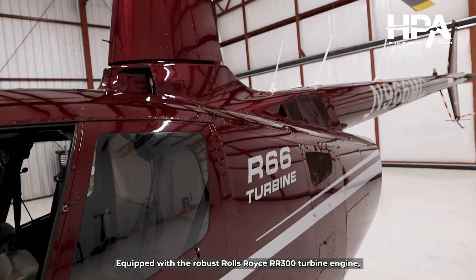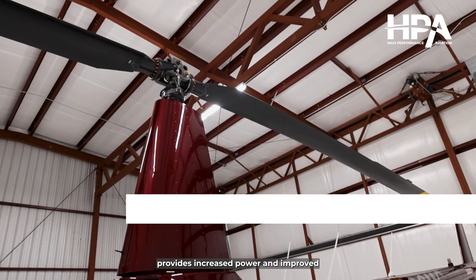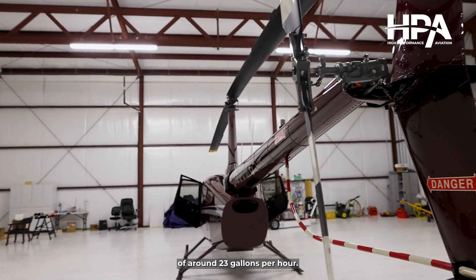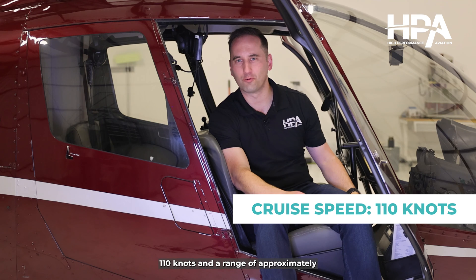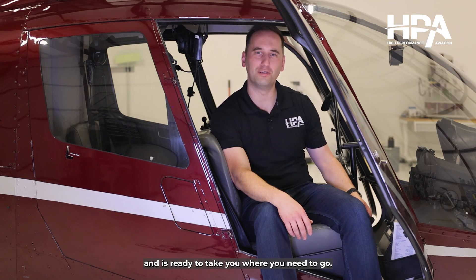Equipped with the robust Rolls-Royce RR300 turbine engine, November 966 Mike Charlie provides increased power and improved altitude performance while keeping a low fuel rate of around 23 gallons per hour. With a cruise speed of up to 110 knots and a range of approximately 350 nautical miles, this helicopter is built for both speed and endurance and is ready to take you where you need to go.